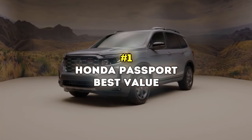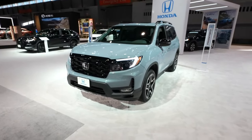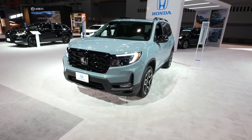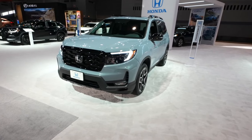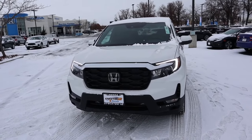Number 1: Honda Passport – Best Value. The Honda Passport is probably one of the most versatile midsize SUVs in the market at the moment. It made many top-ranking lists for its athletic prowess, generous space, and exceptional standard features.